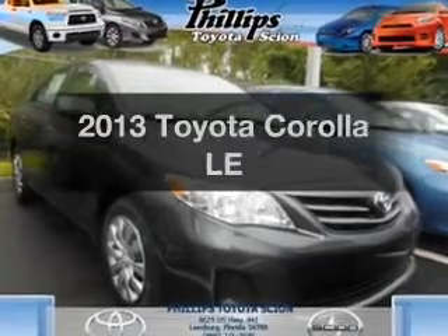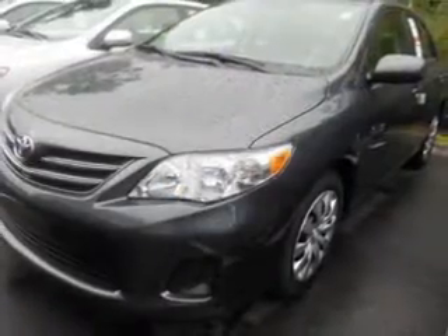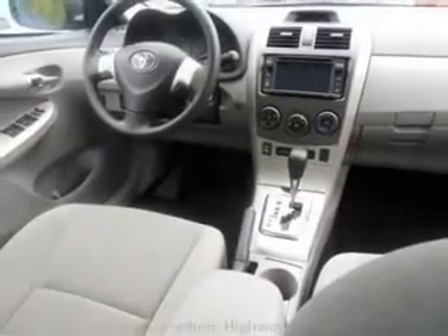Presenting the 2013 Toyota Corolla. If you're looking for a first-rate auto, this one could be yours today. With an efficient four-cylinder engine, the powertrain includes front-wheel drive that responds smoothly to its automatic transmission. The anti-lock braking system will keep you safe on the road.